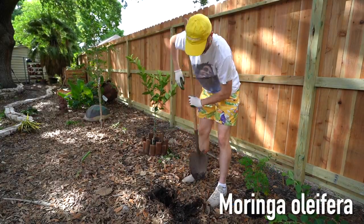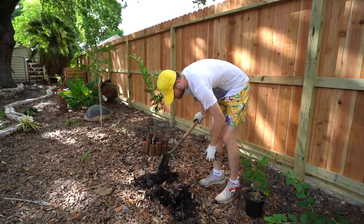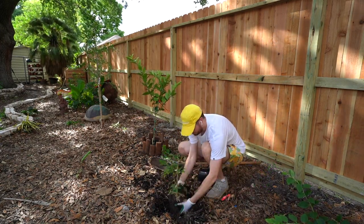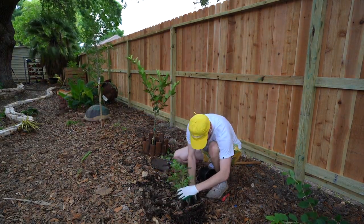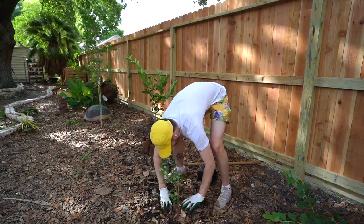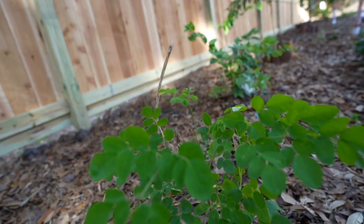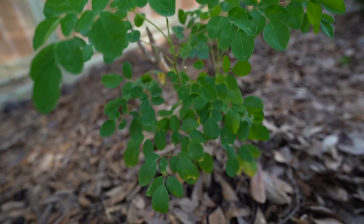The Moringa oleifera grows in zones 9 and 10, and this dude is packed with vitamins — it has 7 times more vitamin C than oranges, 15 times more potassium than bananas. It also has calcium, protein, iron, and amino acids. This thing is basically just an action-packed adventure to healing a ton of diseases and ailments. When you eat the leaves, it can definitely improve your nutrition and overall life. It's native to India, but now it's going to be producing in my backyard, baby.